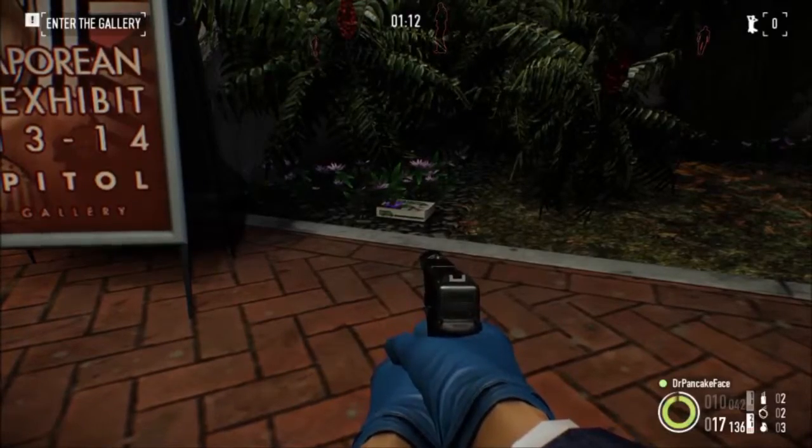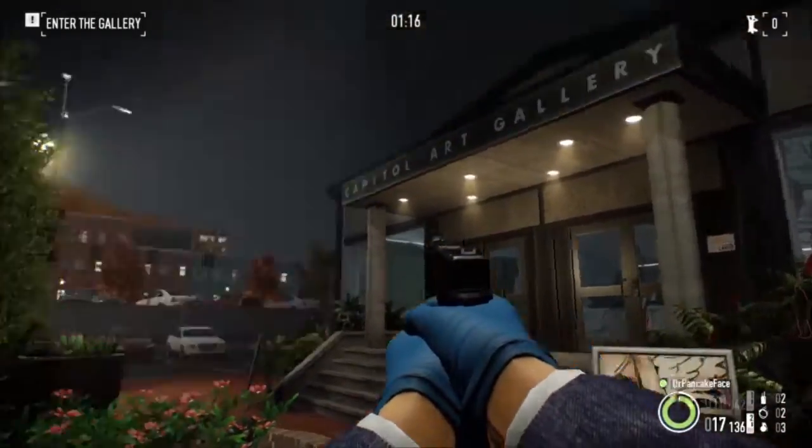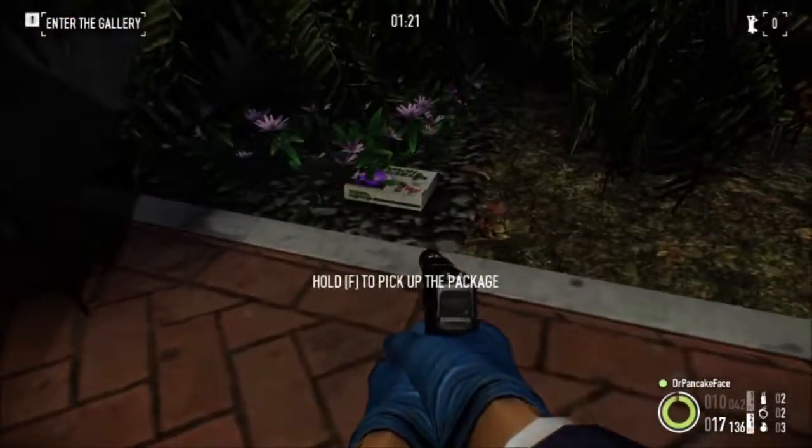Here is package number 5. We are just to the right of the front entrance right here. Right here next to the sign, package number 5.